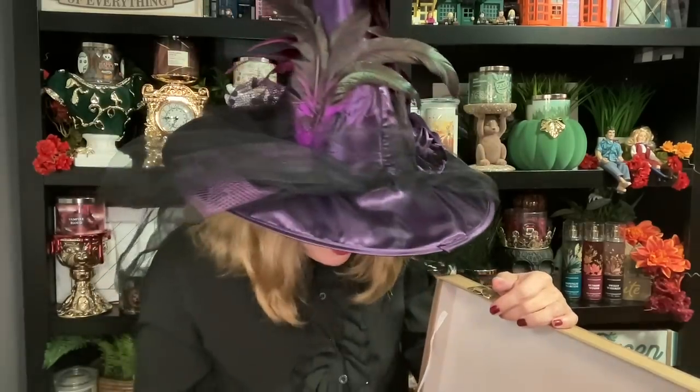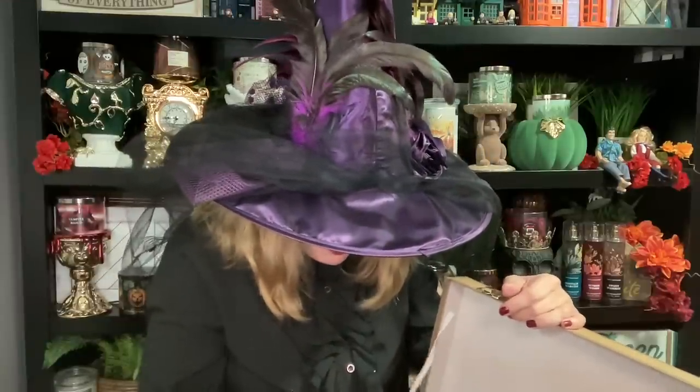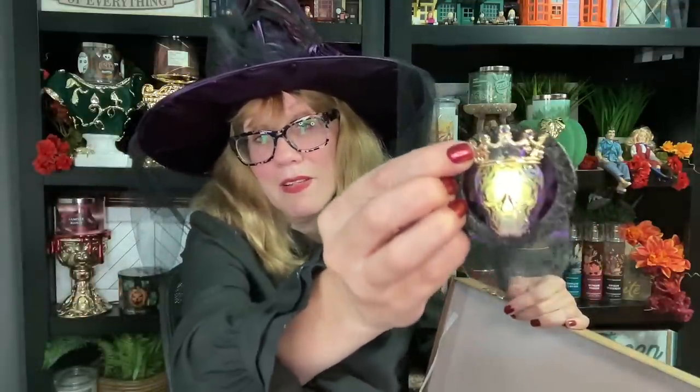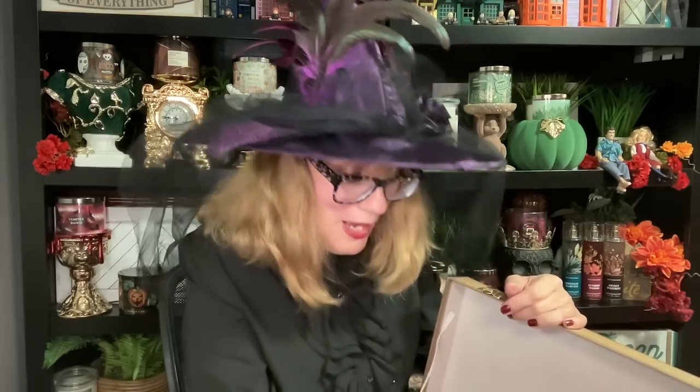There's also the light-up pumpkin candle holder. Moving into car fragrance — this one lights up and changes color. You have to wait a little bit for the color to change. It's a color-changing car fragrance clip. We also got car fragrance in Vampire Blood and Ghoulfriend. And there's a cute little Halloween bag.